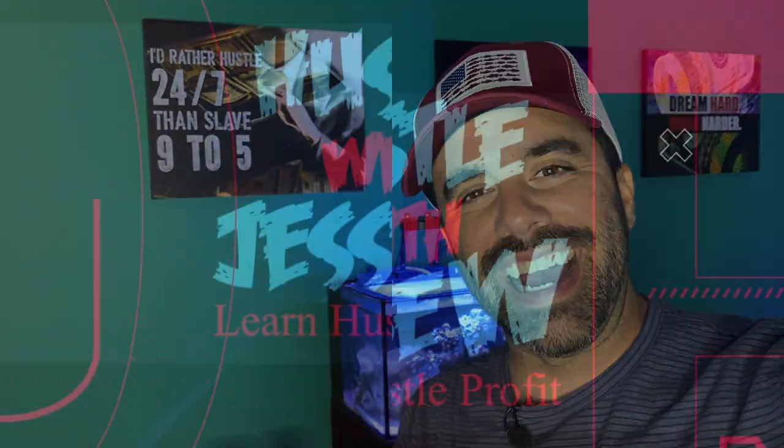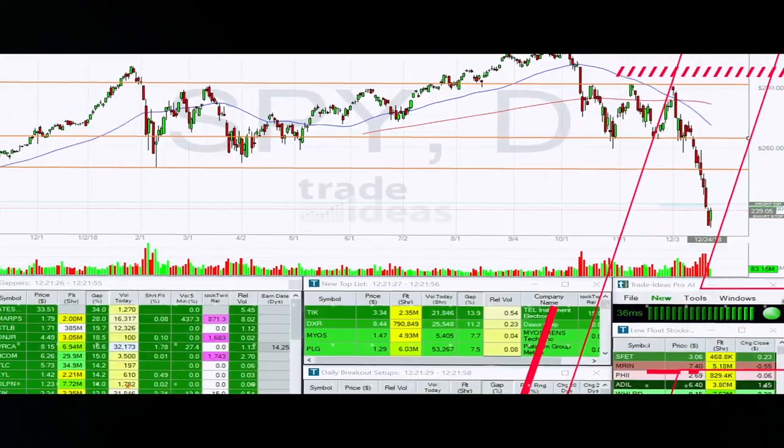What's going on guys? Welcome back to another episode of Hustle with Jesse W and today we nailed it again. Check it out. Today was a good day in the morning. We nailed HCWB, we nailed Tesla and we had some really good trades.